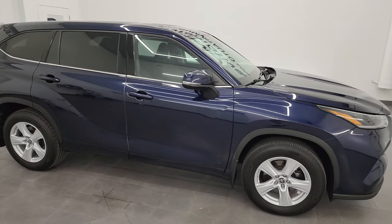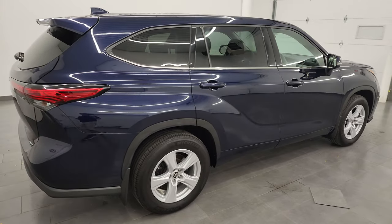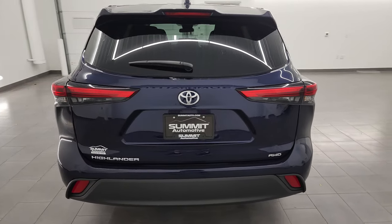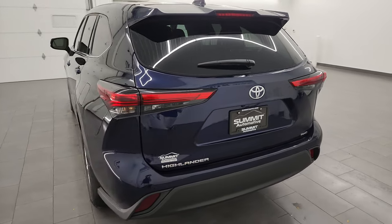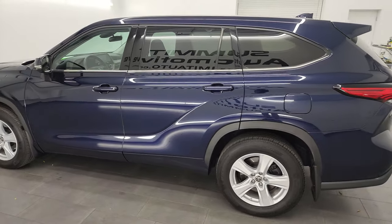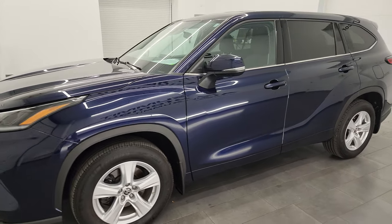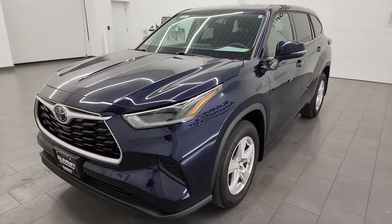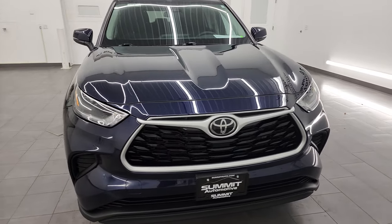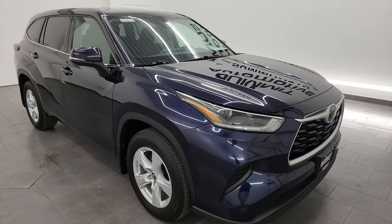Hey, this is Brett, and this 2021 Toyota Highlander L all-wheel drive is stock number 14118Z. I'm here at Summit Automotive in Fond du Lac, Wisconsin, your new and used SUV headquarters. This 2021 Toyota Highlander has the 3.5 liter V6 engine, paired up with the 8-speed automatic transmission. This vehicle has been fully safetied and inspected by our service shop, has a fresh oil and filter change, all the fluids have been checked and topped off, and it is 100% ready to go.